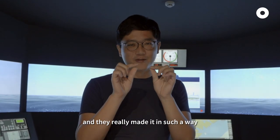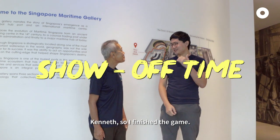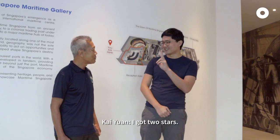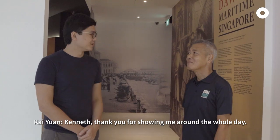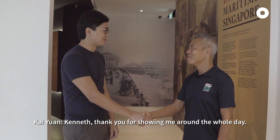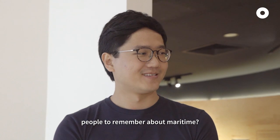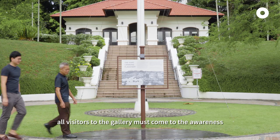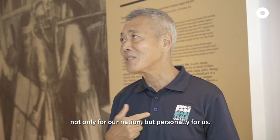It's quite a difficult game actually, and they really made it in such a way whereby you have just enough time to complete the mission. Kenneth, I finished the game — guess whether I managed to succeed. You managed to succeed it? I got two stars. Really? Yeah. Well done, man! Kenneth, thank you for showing me around the whole day. What is one last thing you want people to remember about maritime? One of the most important messages is that all visitors to the gallery must come to the awareness of how important the maritime sector is, not only for our nation but personally for us.